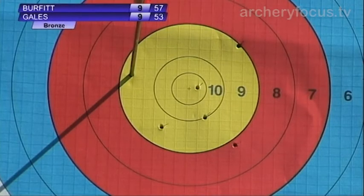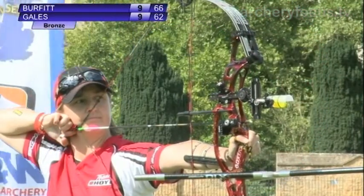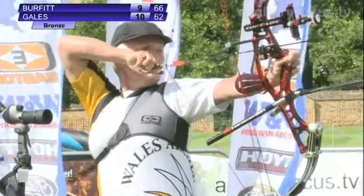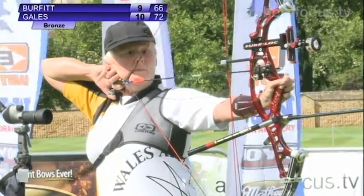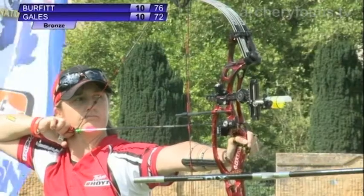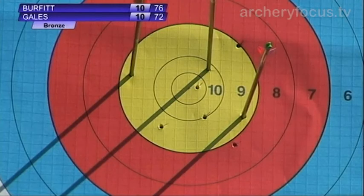Second arrow is away — another nine for Burfitt on target two. A nine to keep level in this set, but it's a ten for Andrea Gales on target number one. Last arrow for Burfitt — it is a ten, a ten for her. Pretty strong again. And the final arrow for Andrea Gales also all in the gold — another nine for her. 28 points apiece in this third set.